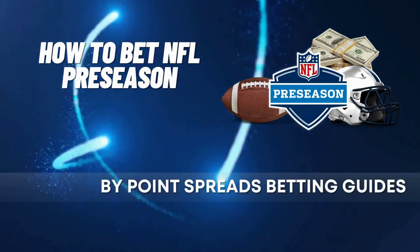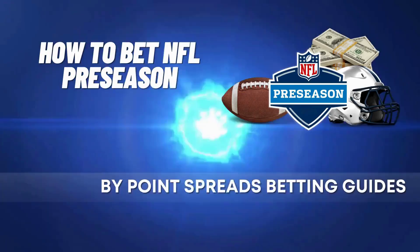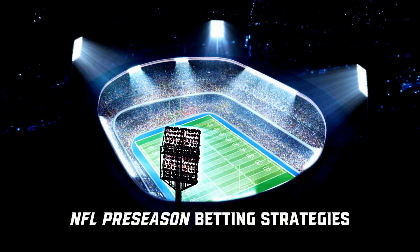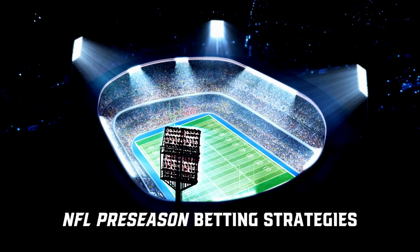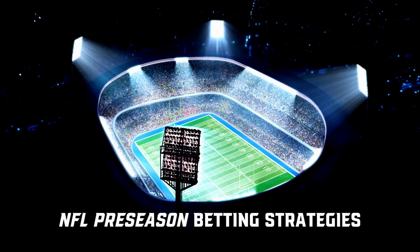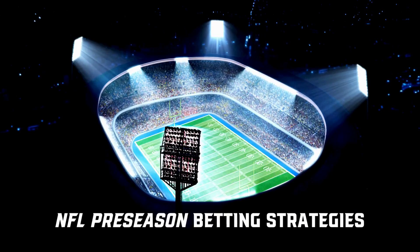How to bet on the NFL preseason by Point Spreads Betting Guides. Hey, football betting fans! Today we're diving into NFL preseason. It can be fun and profitable with the right tips. Stick around for expert strategies. Let's get started.